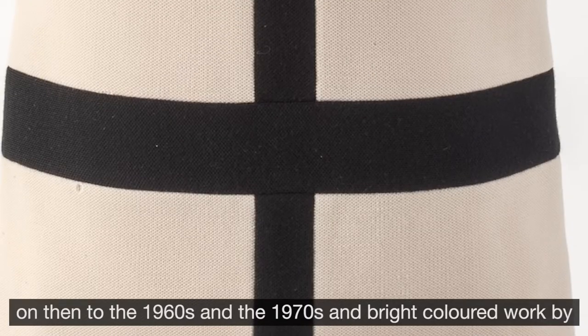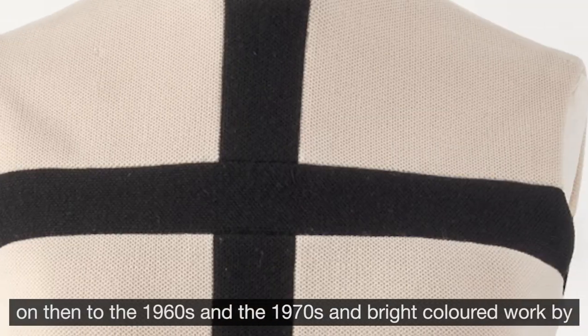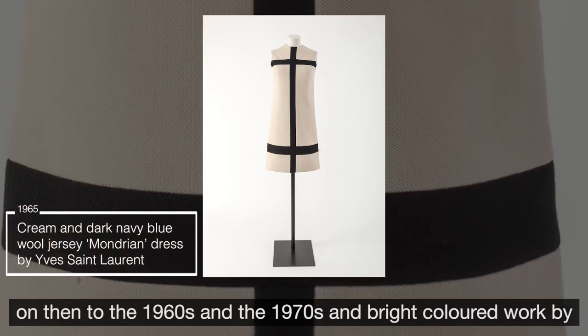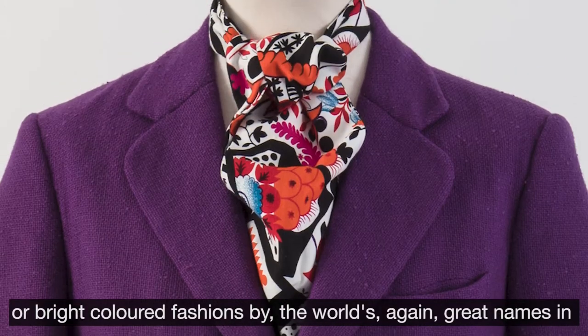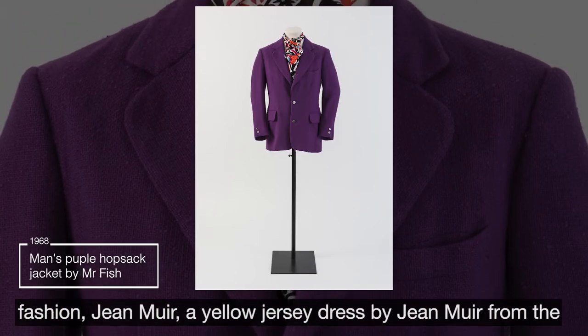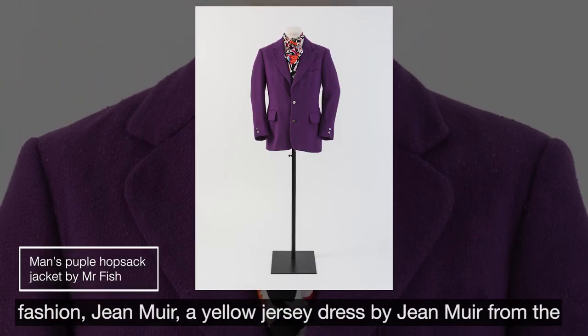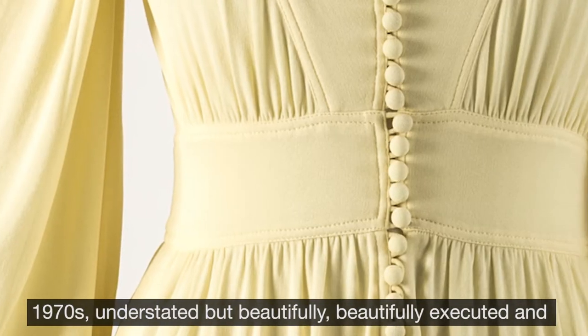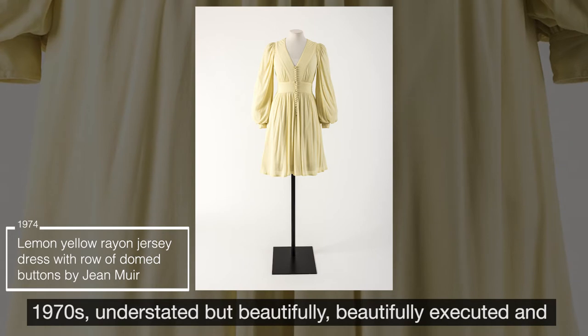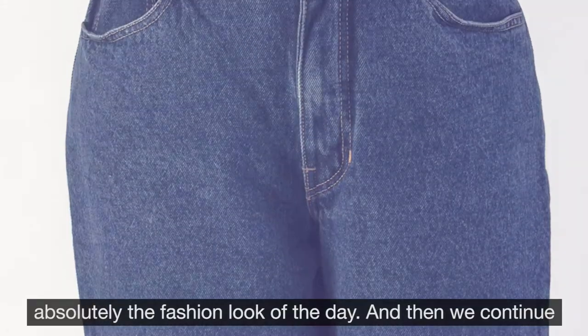We go through then to the 1960s and the 1970s and bright-coloured fashions by the world's great names in fashion — Jean Muir. A yellow dress by Jean Muir from the 1970s, understated but beautifully executed, and absolutely the fashion look of the day.